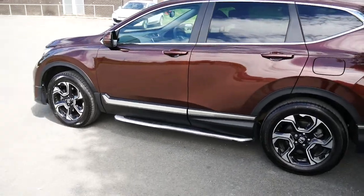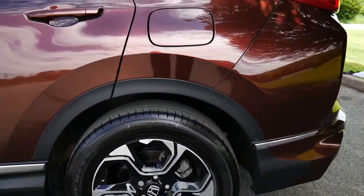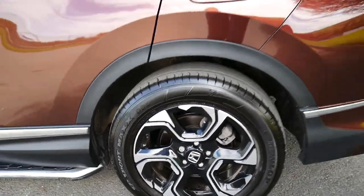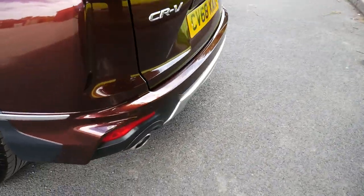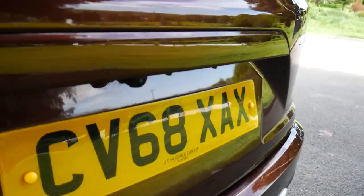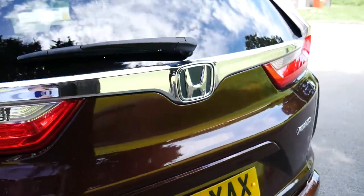Now as we have a look at the vehicle, it's got the black and grey 18 inch alloys. Around the back, parking sensors run along the bottom as well as a parking camera there just above the ledge.